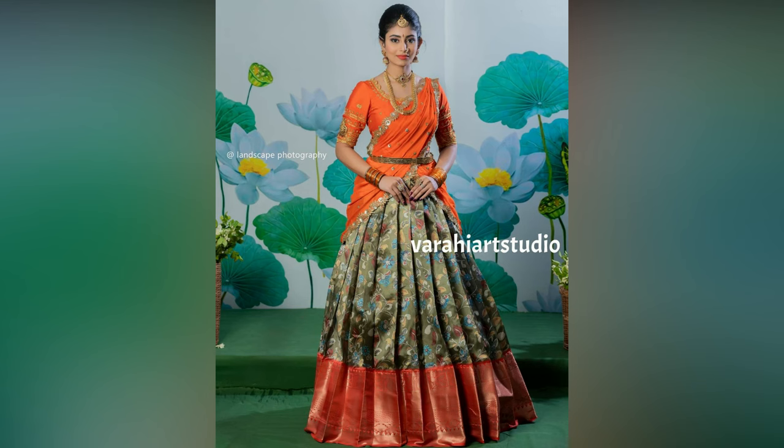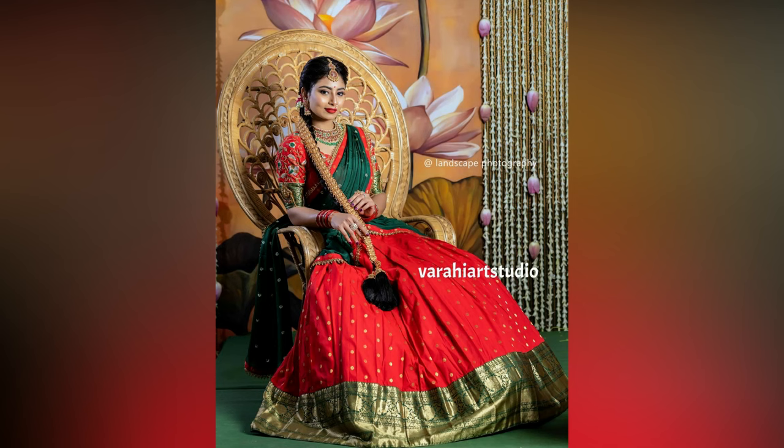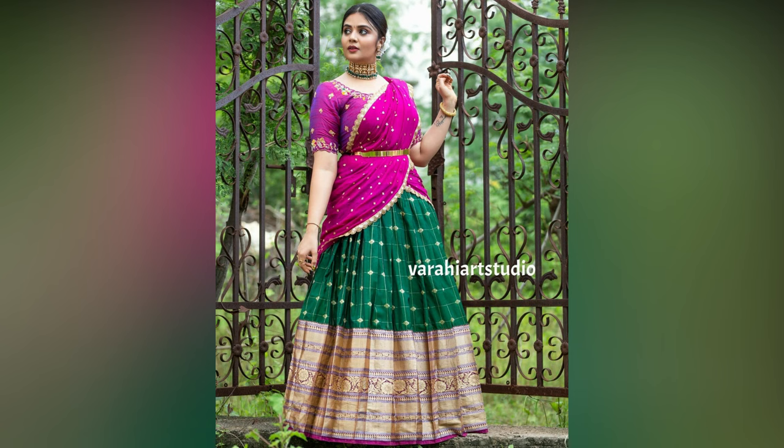The evolution of the half sari has led to a lot of changes in its look, draping style, patterns, designs and fabrics.